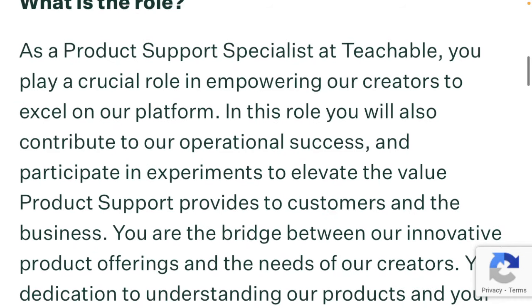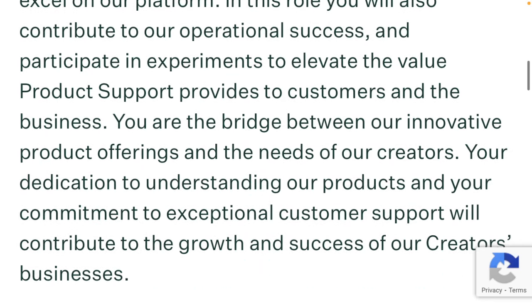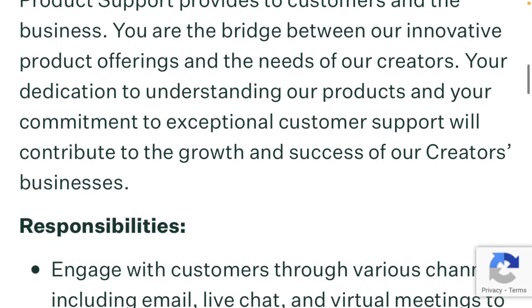What is the role? As a product support specialist at Teachable, you play a crucial role in empowering our creators to excel on our platform. In this role, you will also contribute to our operational success and participate in experiences to elevate the value product support provides to customers and the business. You are the bridge between our innovative product offerings and the needs of our creators. Your dedication to understanding our products and your commitment to exceptional customer support will contribute to the growth and success of our creators' businesses.